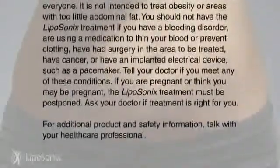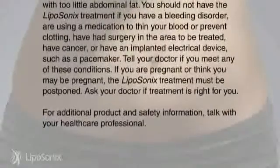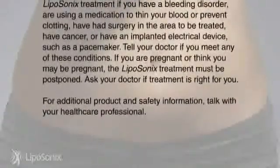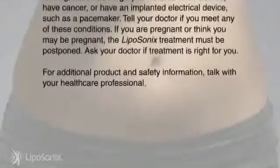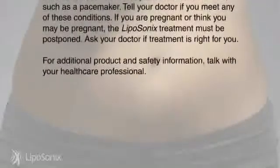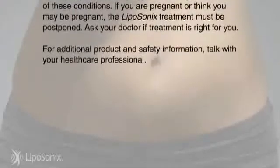Tell your doctor if you meet any of these conditions. If you are pregnant or think you may be pregnant, the Liposonics treatment must be postponed. Ask your doctor if treatment is right for you. For additional product and safety information, talk with your healthcare professional.